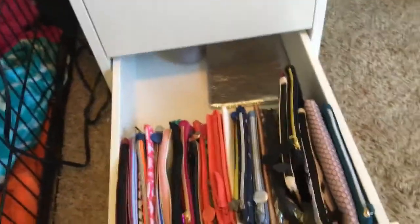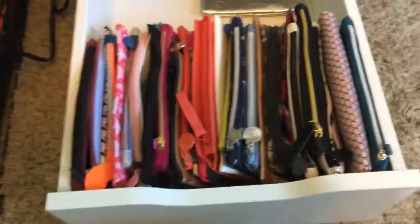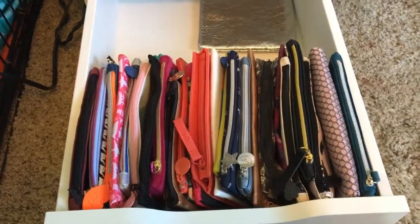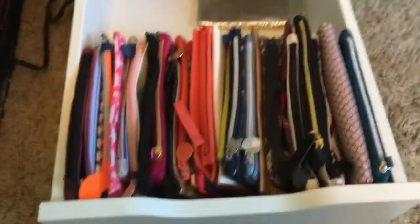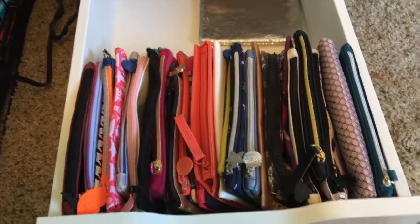Last drawer on this side — pretty boring. I used to do Ipsy for a very long time, and these are just all the bags I collected doing Ipsy. And then that little bag back there — somebody got me MAC brushes for Christmas and they came in that cute little bag. These bags are so fun — you can use them for changing your purse or anything.